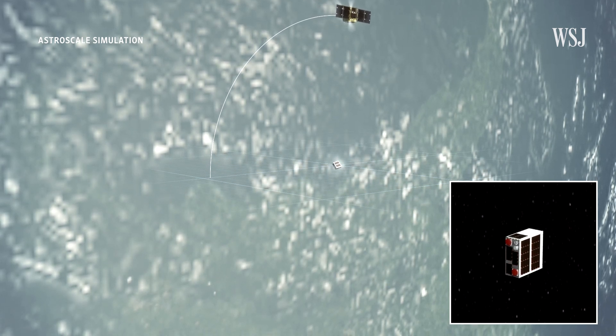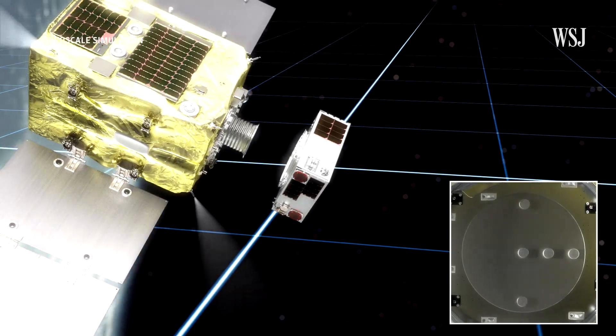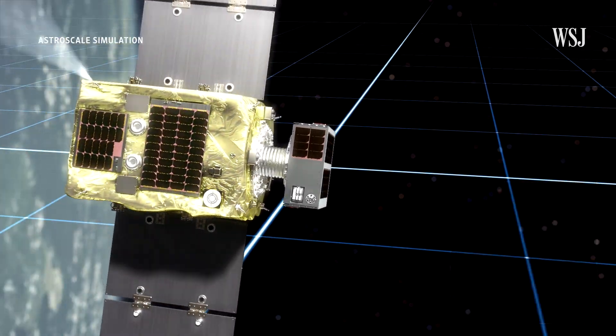This irresponsible act endangered the satellites of other nations. As space gets busier, it's also getting messier. So to try and make it safer and easier to operate in, some are trying to clean it up. We're here to remove those satellites. But how do you do that? I've been on a mission to find out more — so grab a dustpan and brush, let's go.